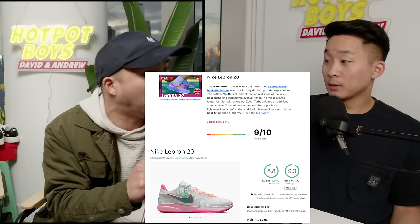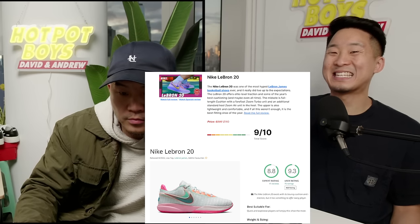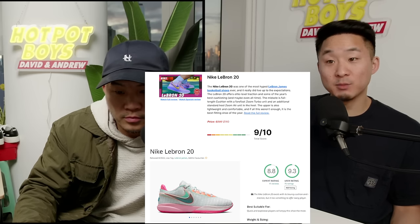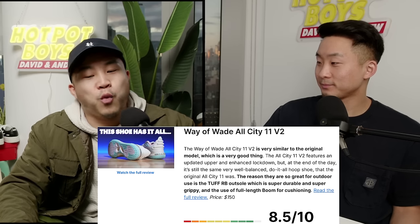A ton of people are still wearing the LeBron 20 in the NBA as much as the LeBron 21 is popular. If you can get them for $140 or $130, the LeBron 20 is a steal technology-wise. They will take a few games to break in, but definitely get them. One game — broken-in LeBron 20s — are you going with the 21s?